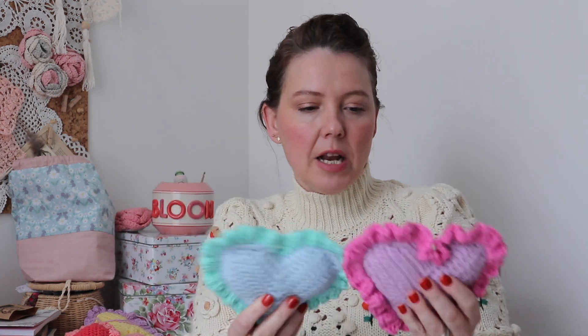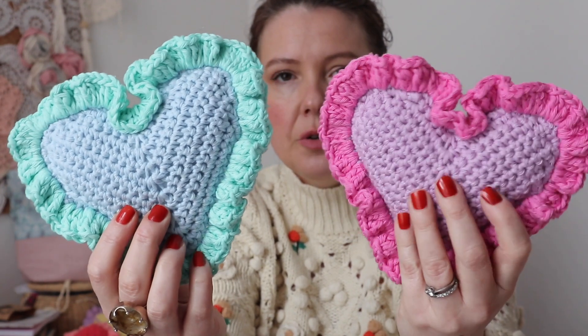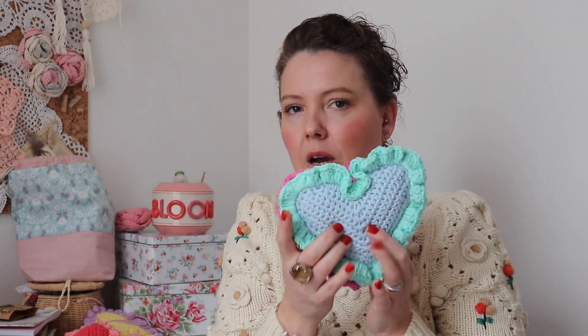I think it makes them a nice size actually — not too small, but you could still use them as wall hangings or pin cushions. I really like the chunkiness of them. Of course you could also do them in a DK weight with a 4mm hook and you'd get a smaller heart.